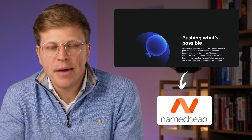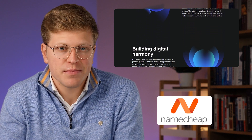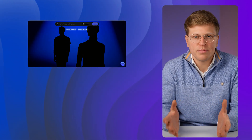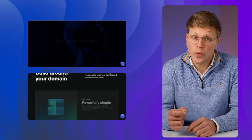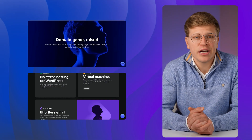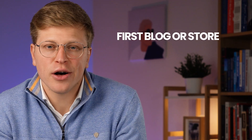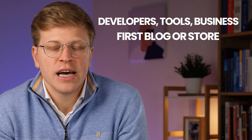First, what exactly is Spaceship? Spaceship is a hosting and domain management service created by Namecheap. If you've heard of Namecheap before, you know they've been a big player in the domain industry for years. Spaceship is basically their fresh, modern take on web hosting, built with newer tech instead of relying on old systems. It's designed to be an all-in-one platform — you can register domains, host websites, set up email, and manage everything from one account. The goal is to keep things simple without sacrificing speed or reliability, appealing to both beginners and more experienced users.